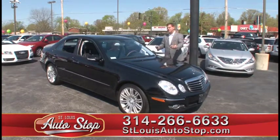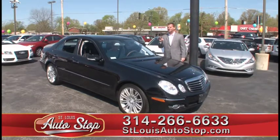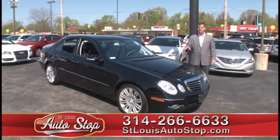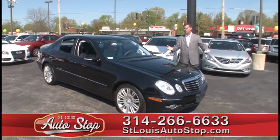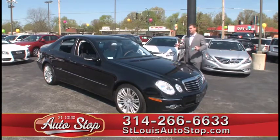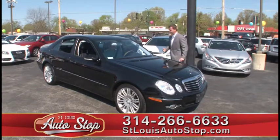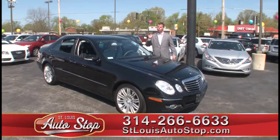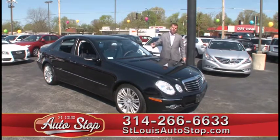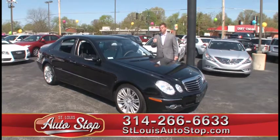Before you go to that Mercedes store, Lexus store, or BMW store, come to St. Louis Auto Stop. We have lots of luxury cars priced thousands less than our competition. We don't have big overhead, we don't have marble floors, we don't have cappuccino machines in our waiting room, but we have cars for less. Great selection of luxury cars — Mercedes-Benz, Lexus, BMW, Range Rover. Come to St. Louis Auto Stop and let us show you some luxury cars.